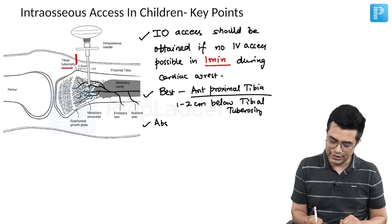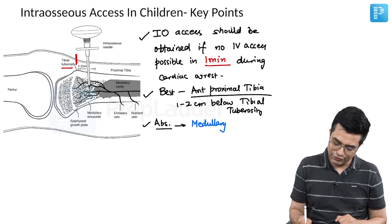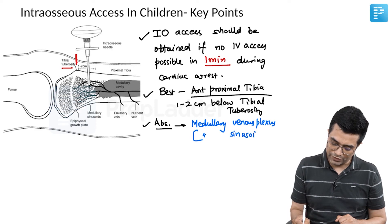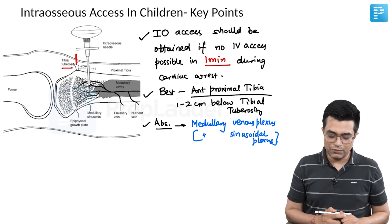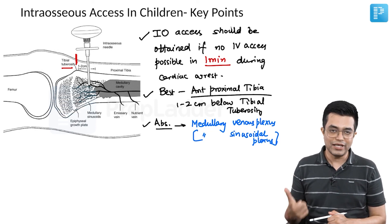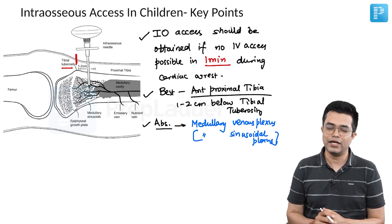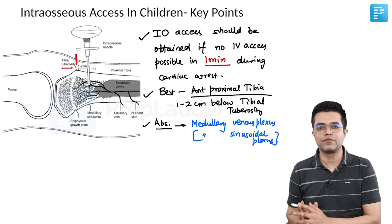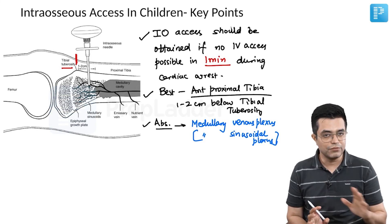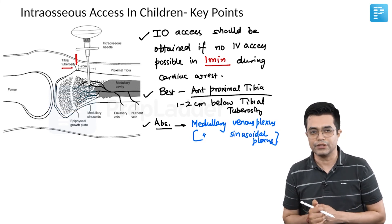The site of absorption for most drugs given through intraosseous access is through the medullary venous plexus, also called medullary sinusoids or medullary sinusoidal nexus. Intraosseous access may not always be possible — if the cortex is very thick, particularly in older children, you may need to do some drilling. If that is still not feasible, the third best route is putting an endotracheal tube and giving the drug through the endotracheal route, which is employed for select drugs. Through the endotracheal route you cannot give fluids or blood transfusion — for those, the only two routes are intraosseous and intravenous access.